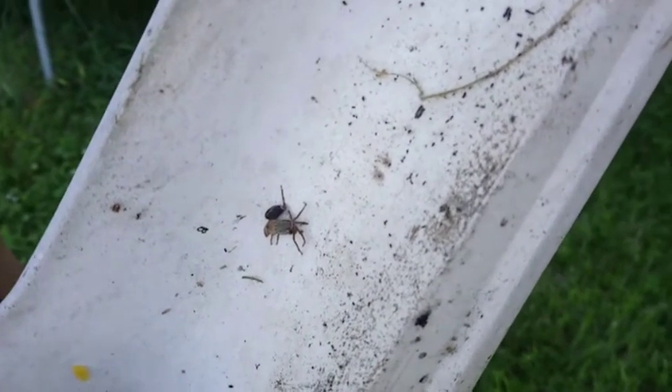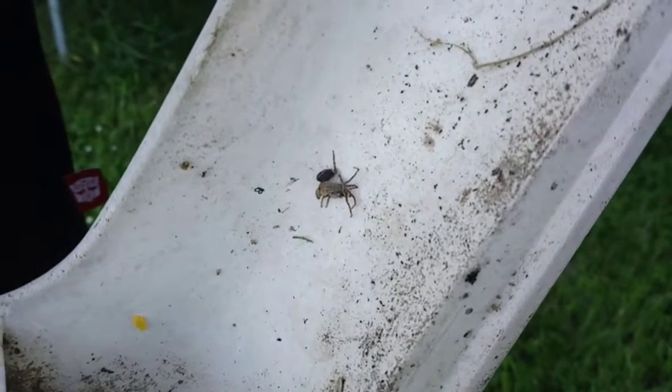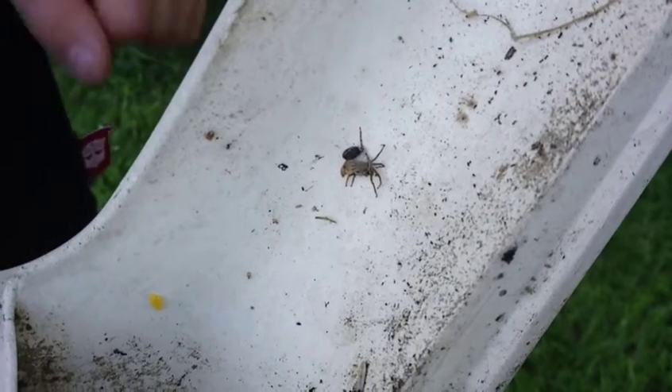Look at those yellow things. I don't know what they are. Maybe they put those spiders there. I'll put this big spider here.